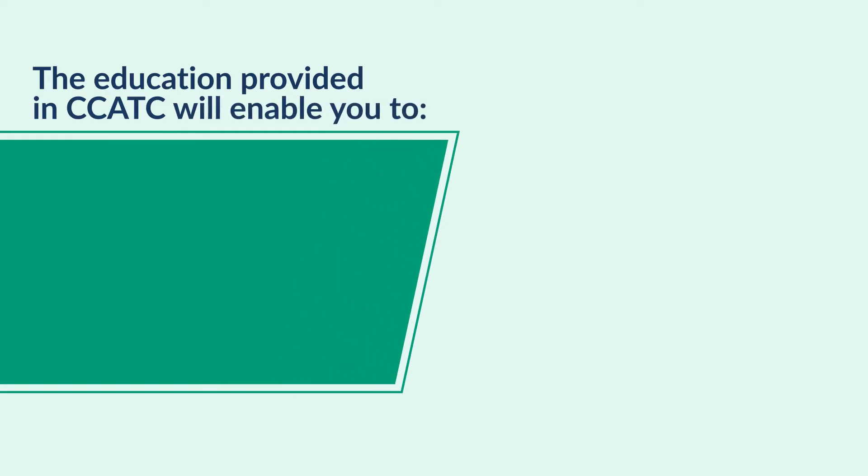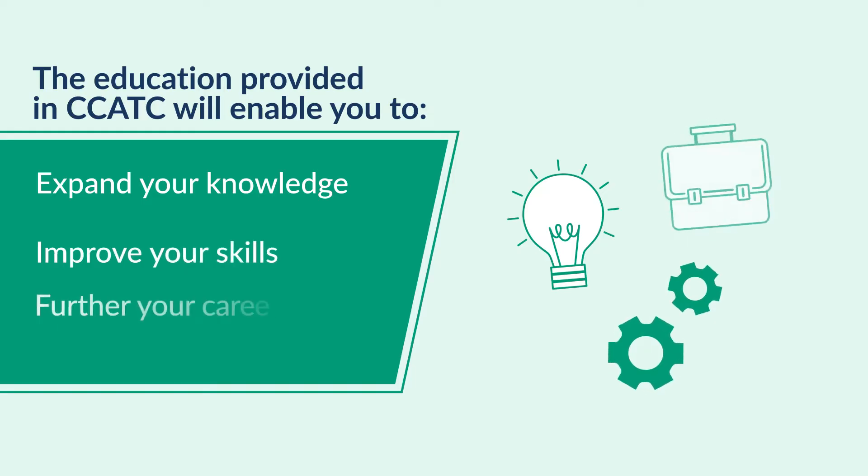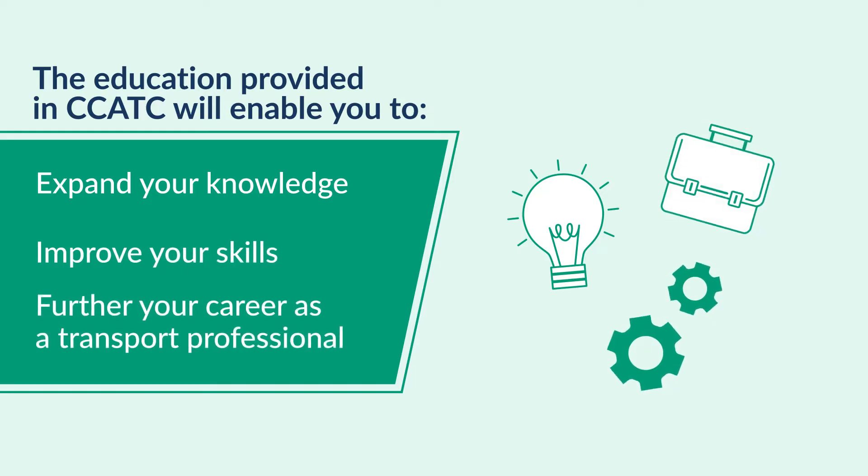The education provided in CCATC will enable you to: 1. Expand your knowledge, 2. Improve your skills, 3. Further your career as a transport professional.